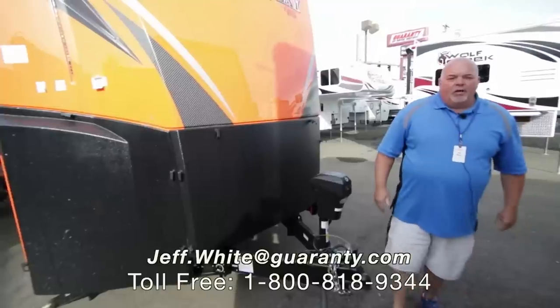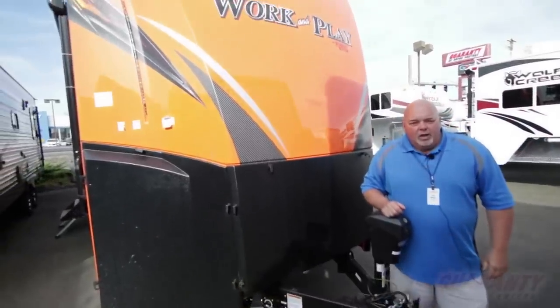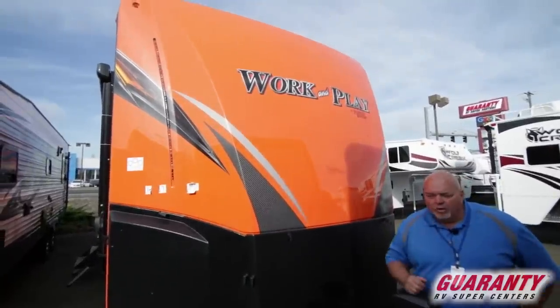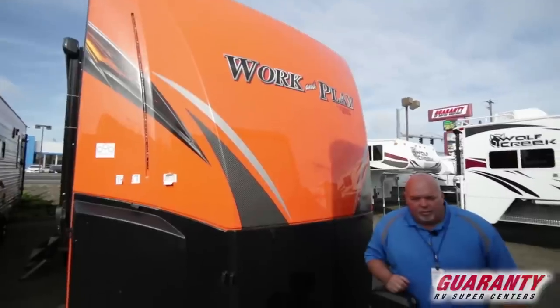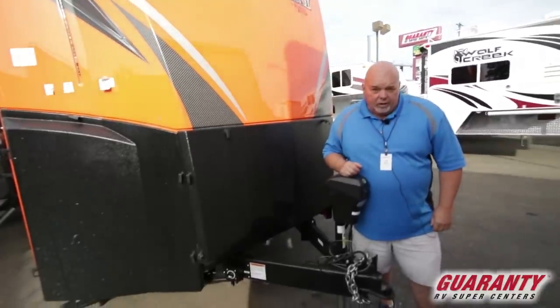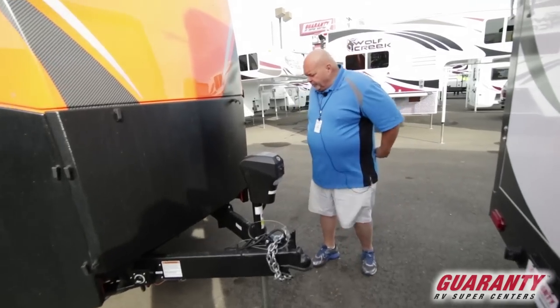Good morning everybody, this is Jeff White with world-class Guaranty RV. It's Monday morning here in Junction City, beautiful fall weather we're having. We just got in this 30 WCR Work and Play — a beautiful unit with a lot of requests for it. This will go quick, so let's show you a video of it and hopefully you like it.